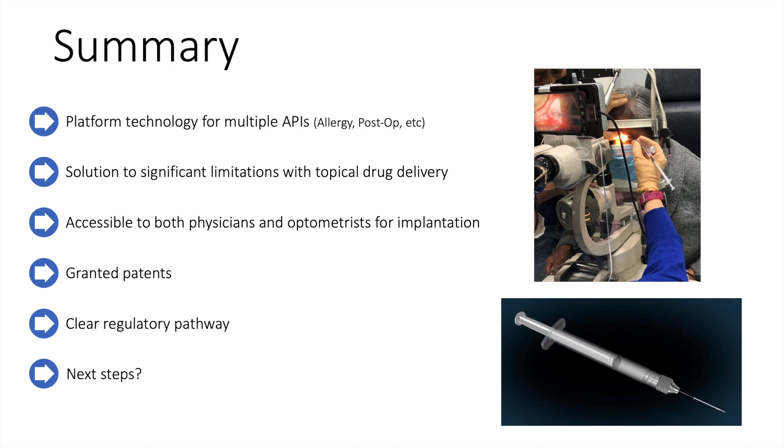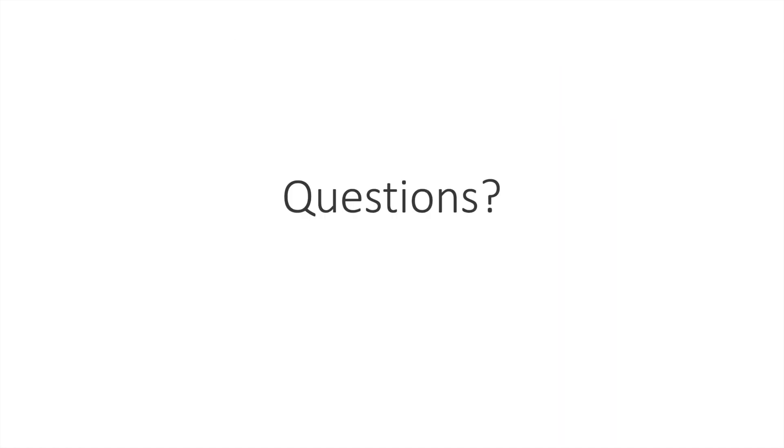The system is covered by multiple patents and there is a clear regulatory pathway for approval. The question is, what should be the next steps? I'd love to hear back from you about your thoughts on this system, where you think it might fit in your treatment algorithm, and what you think the potential might be in actual clinical practice. If you have any questions, please message me.